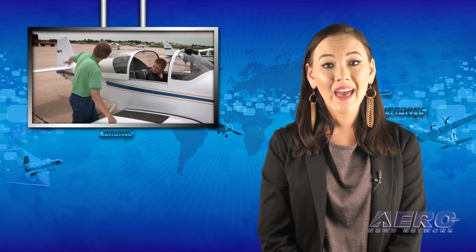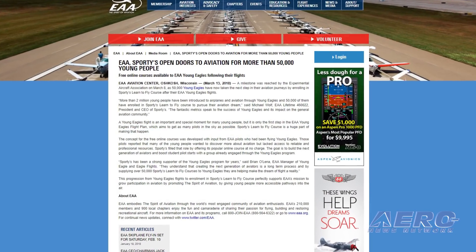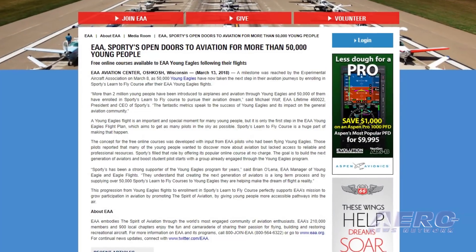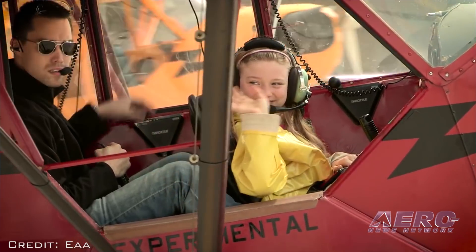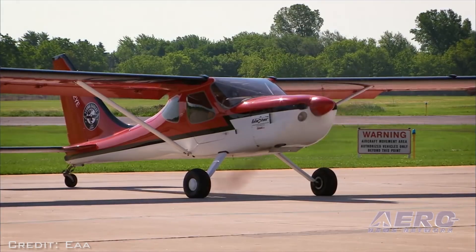A milestone was reached by the EAA on March 8th, as 50,000 Young Eagles have now taken the next step in their aviation journeys by enrolling in Sporty's Learn to Fly course after their EAA Young Eagles flights. More than two million young people have been introduced to airplanes and aviation through Young Eagles. And 50,000 of them have enrolled in Sporty's Learn to Fly course to pursue their aviation dream, said Michael Wolfe, president and CEO of Sporty's.